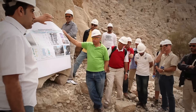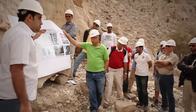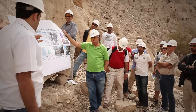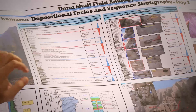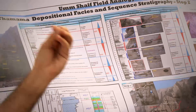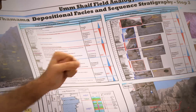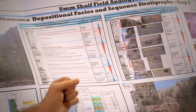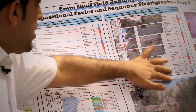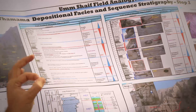While walking and climbing the mountain, we will be in groups addressing the vertical changes within each interval — the differences in physical components, fossils, grain sizes, and reservoir quality from bottom to top. We will also see what are the key fossils for each reservoir.